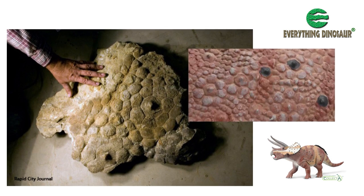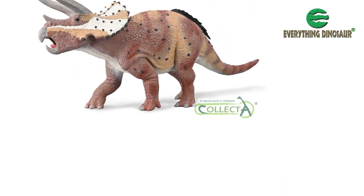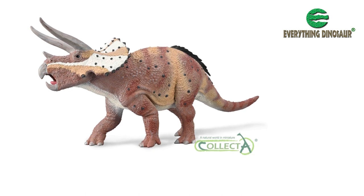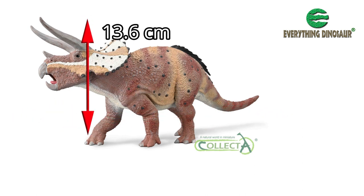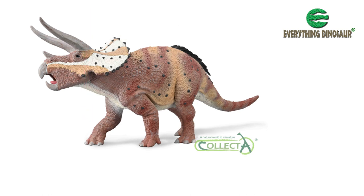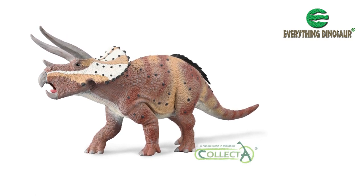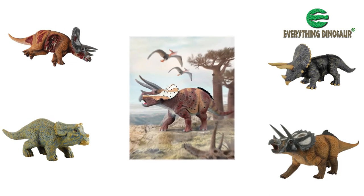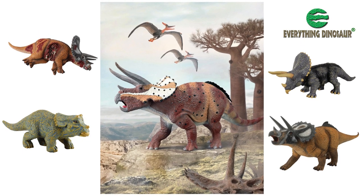The design team at Collector have reflected this remarkable scientific evidence in the skin texture of their new Triceratops model. The new for 2022 Collector Deluxe Triceratops horridus measures 28 cm in length, and those impressive brow horns are some 13.6 cm off the ground. The figure has a declared scale of 1:40 and it will have an articulated jaw, but all the images released to date show the pre-production prototype, which does not have the movable lower jaw. Whichever figure model collectors and dinosaur fans pick up, the new for 2022 Collector Deluxe is going to be one of the most accurate representations of a Triceratops manufactured to date.